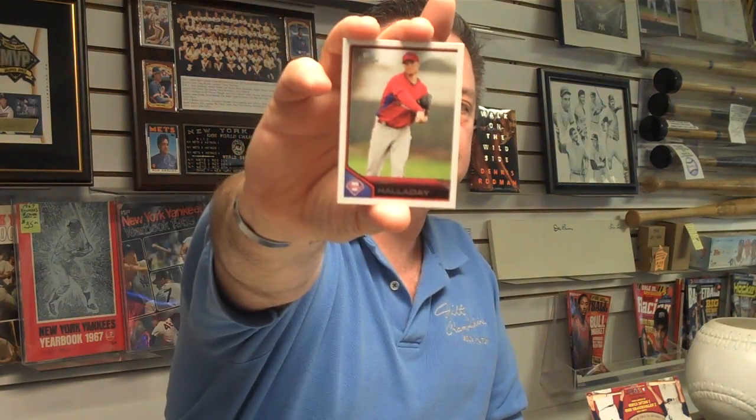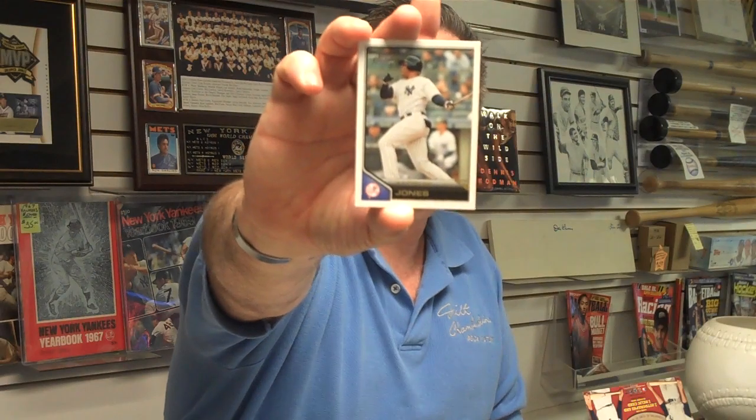It's Roy Halladay. Pretty good combination of former players and current players. Derek Jeter. Hall of Famer Willie McCovey, 500 home run Hall of Famer. San Francisco Giant. Andruw Jones, first Yankee card.